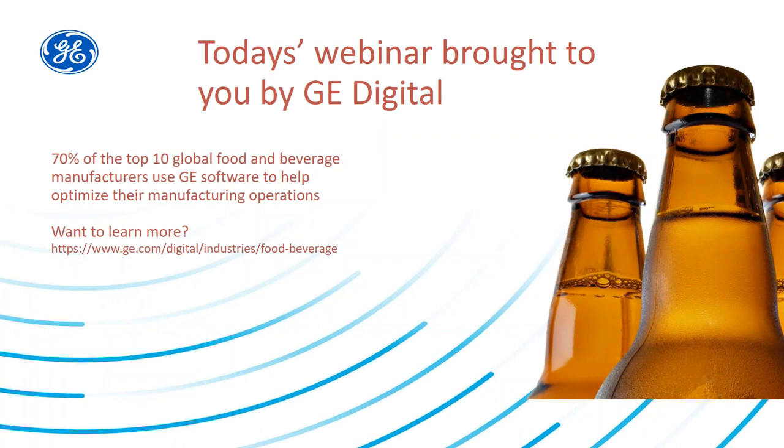GE is the world's premier digital industrial company, transforming industry by connecting the physical and the digital, sensing, predicting, and responding to make the world work better. GE is proud to be working with the OPEX Leadership Network to solve common operational challenges, make smarter decisions, and to achieve operational excellence. For more information, please go to the GE website at GE.com Food and Beverage.